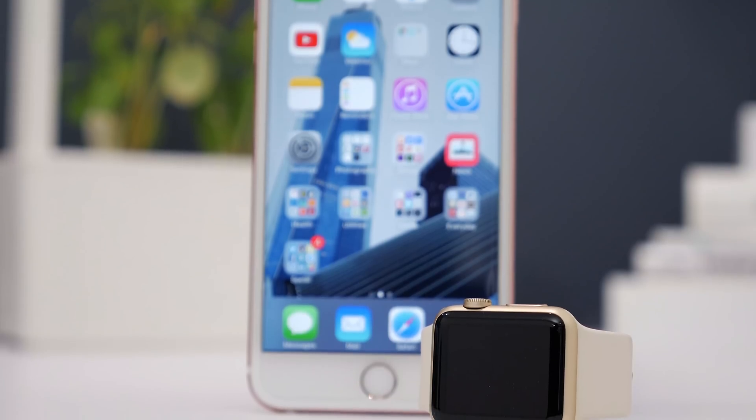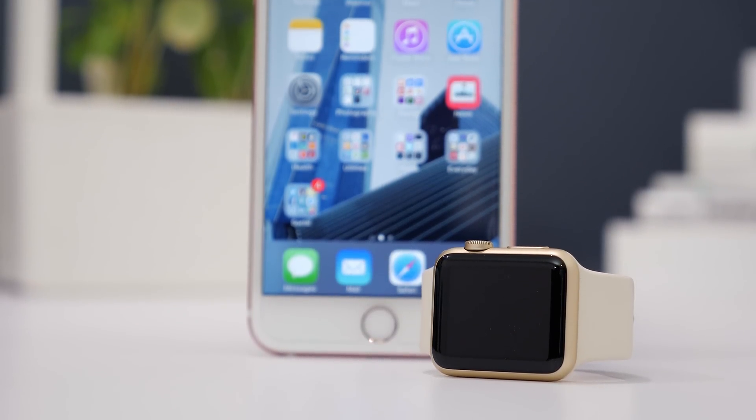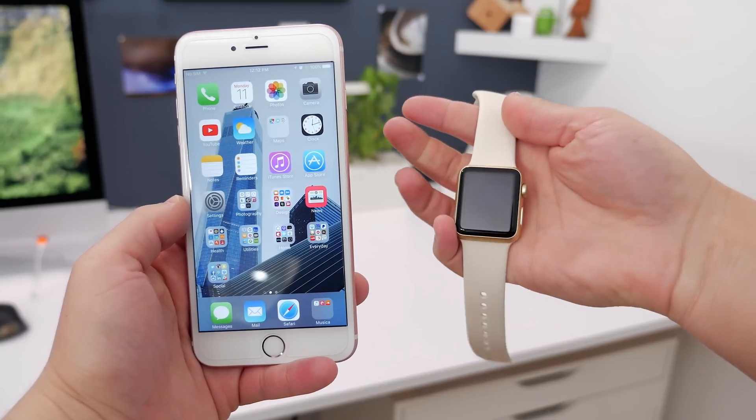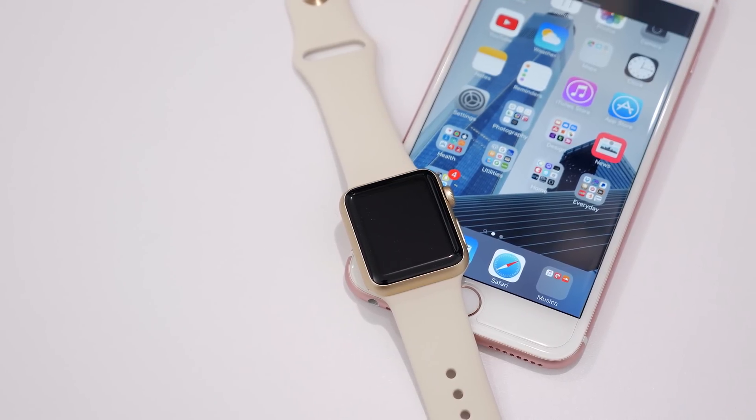There's also an update for the Apple Watch. Currently you can only have one Apple Watch paired with one iPhone, but with iOS 9.3 and watchOS 2.2, which was also released today, you can now pair multiple Apple Watches to one iPhone. For some people, a much welcome change.